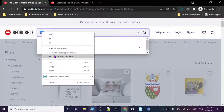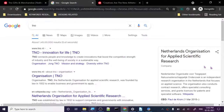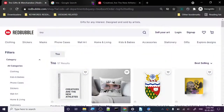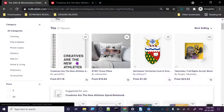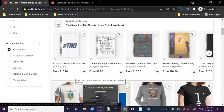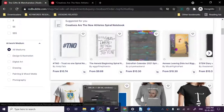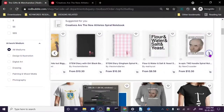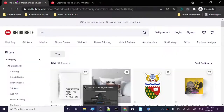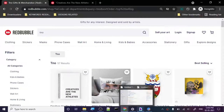I searched on Google for TNO but couldn't find a clear meaning - possibly related to a land organization for applied science and scientific research. Just take the text and put some designs with it - it's extremely simple. Show some creativity, you can create a better design than this. TNO has 57 results, so just go for this keyword.